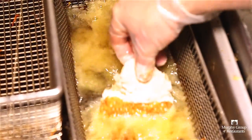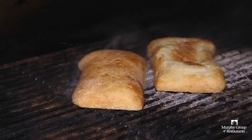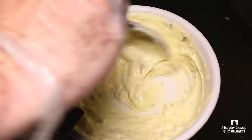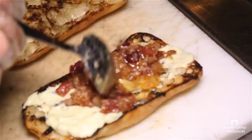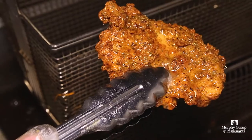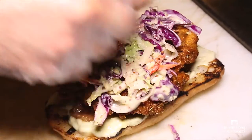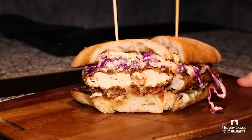We drop that in the fryer. Then we toast our ciabatta bun on our grill and we apply our jalapeno remoulade, bacon marmalade, and mix our coleslaw with our house dressing. Once the chicken breast is done, it goes on top of there. Coleslaw goes on top of the chicken breast, then we close the bun, slice it, and send it out to our guests.